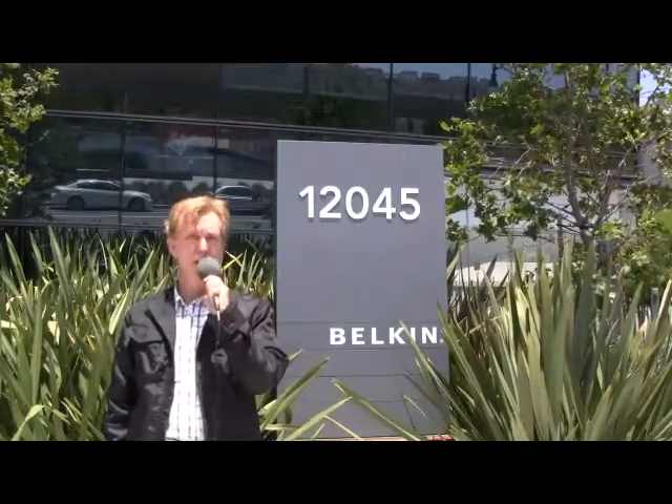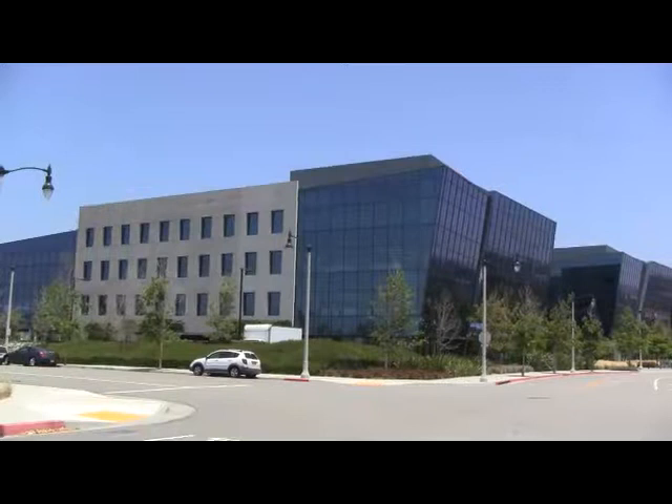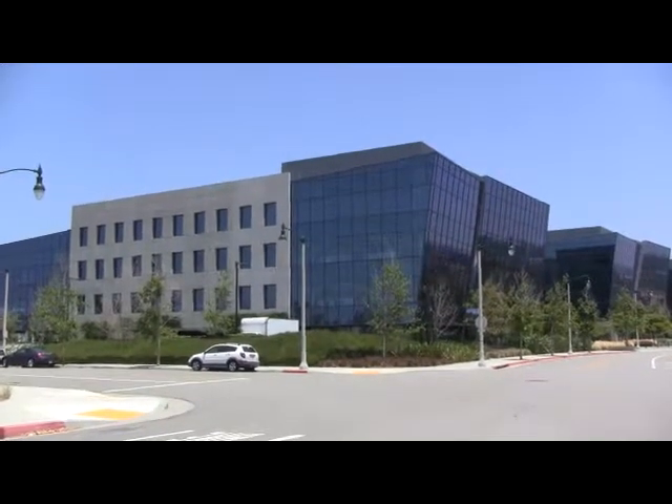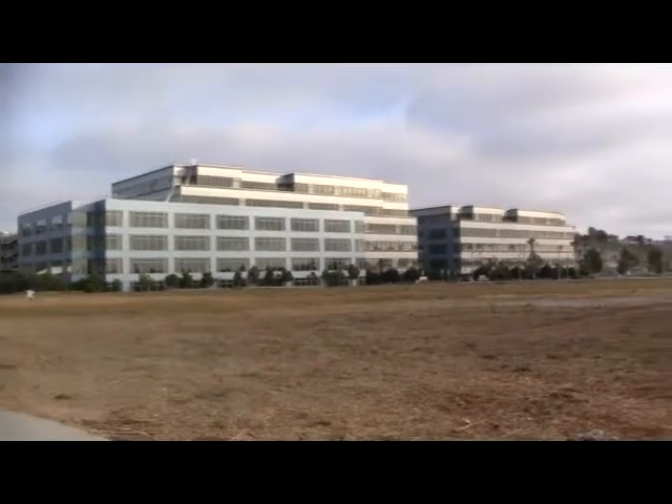I'm standing in front of Belkin's worldwide headquarters in Culver City. Belkin is an innovator and creator of some of the coolest products in the industry. This is Belkin's new corporate headquarters at the 111-acre Village at Playa Vista. Belkin occupies two buildings joined by an aerial pathway. The third building is occupied by Facebook. Around the corner are Fox offices and stages. Quite a creative neighborhood.